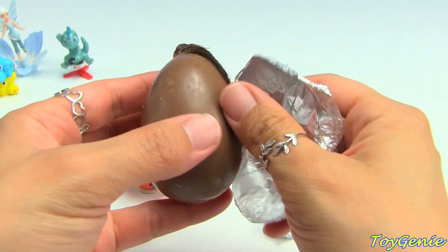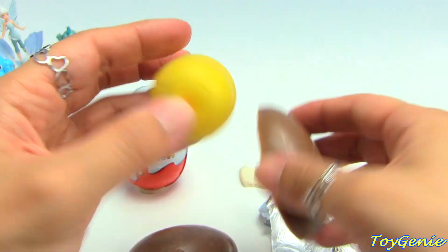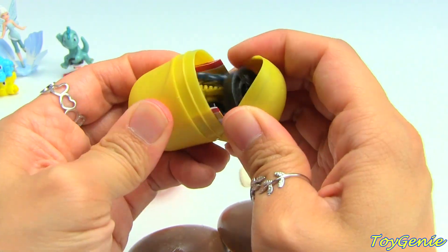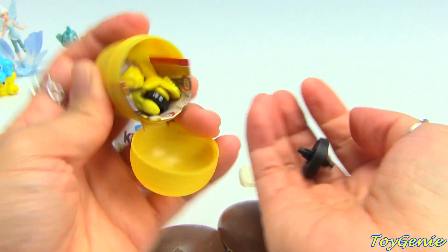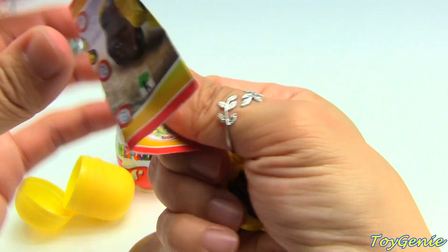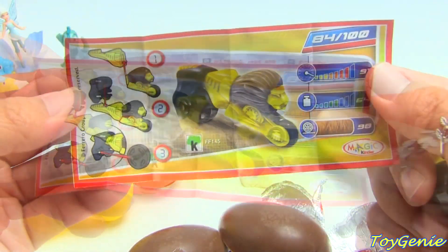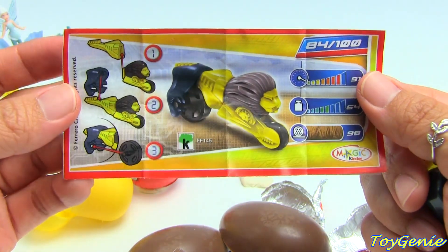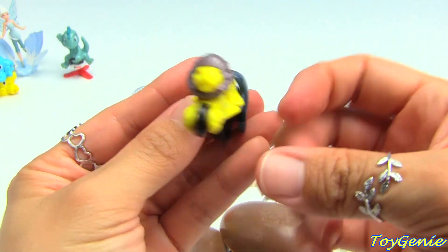Oh, this one cracked. Let's see what comes out of this one - is it a different color car? Oh, so this one is a lion motorcycle and here it is fully assembled.